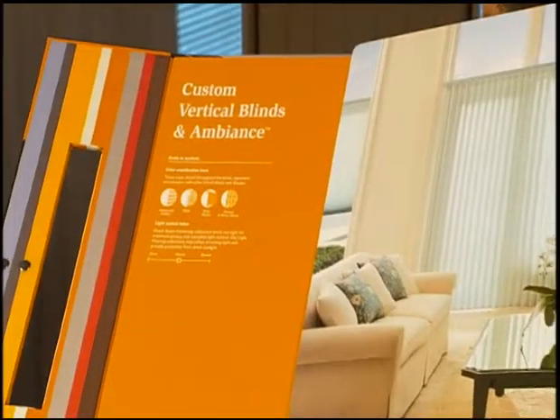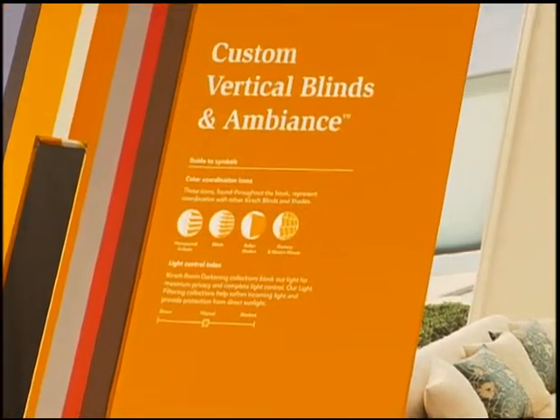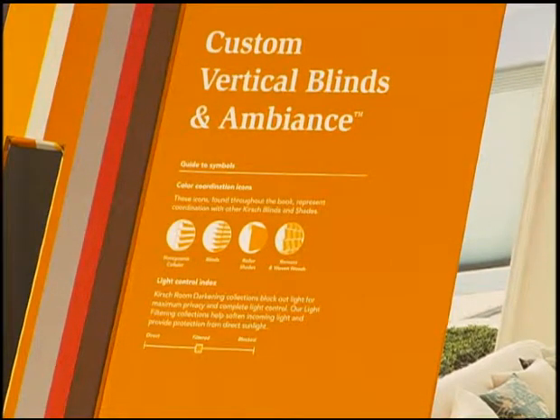Let's now begin by walking through the book. You will first notice that like the Levolor book, the Kirsch book gives associates and designers a guide to the symbols that are used throughout the book. Make sure to point out both the color coordination icons and the light control index. These are very important as this new program offers color coordination both within the category and throughout the Kirsch line that no other manufacturer can touch. Additionally, the room darkening selection in the Kirsch line is unparalleled in the industry.